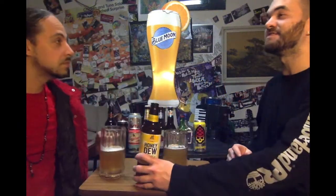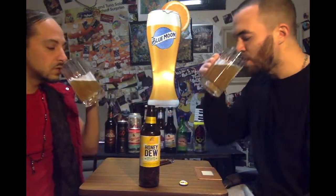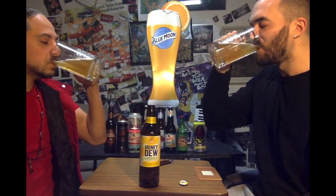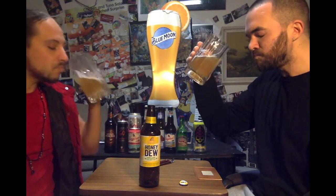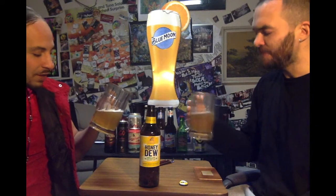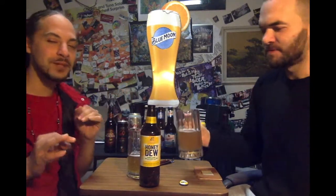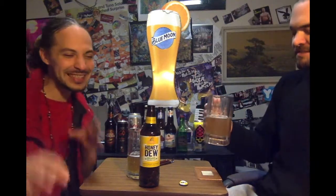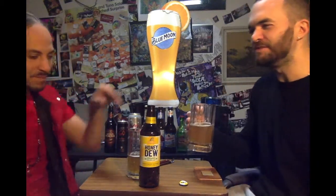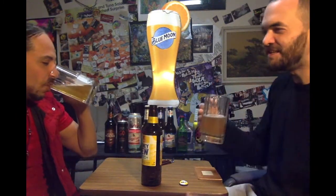Let's see if it tastes good. Cheers. Wow. Crisp. Sharp. Refreshing. Tangy. Golden. Hot. Malted.